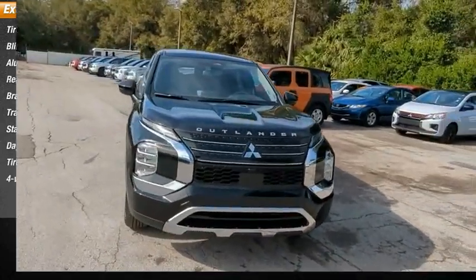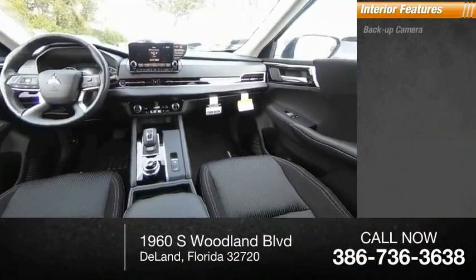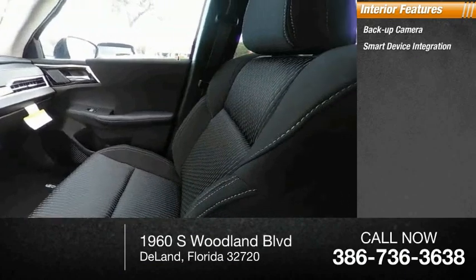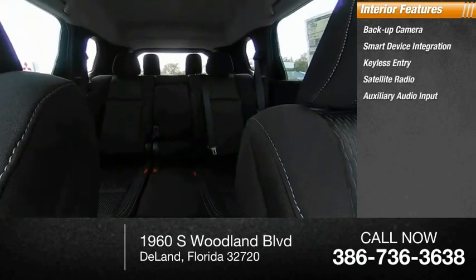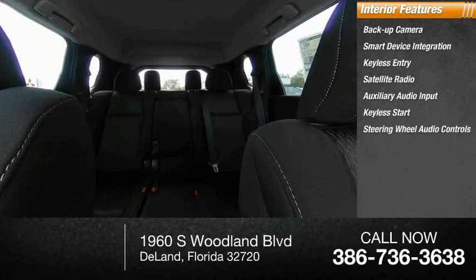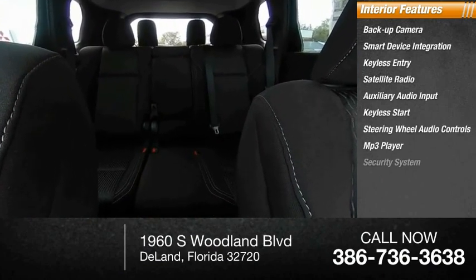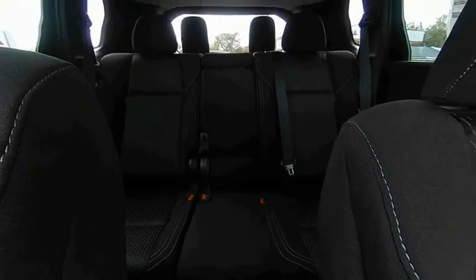All-season tires, four-wheel disc brakes. Inside you'll find a backup camera, smart device integration, keyless entry, satellite radio, auxiliary audio input, keyless start, steering wheel audio controls, MP3 player, security system, and lane departure warning.